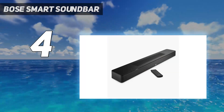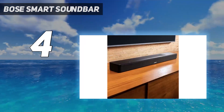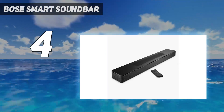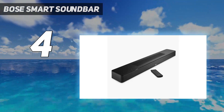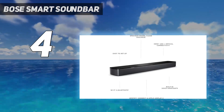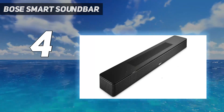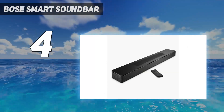Value: this soundbar impressed us in several ways during our testing, but its price is what really stood out as excellent value. As one of the few soundbars that sell for under $500 / £500 / $700 Australian dollars, it offers a lot more features than the likes of the Sony HTS-2000 at number 3 and the Sonos Beam Gen 2 at number 7 in this list.